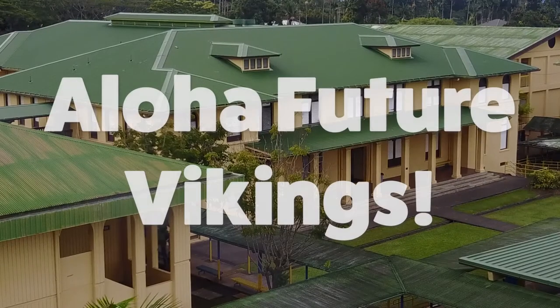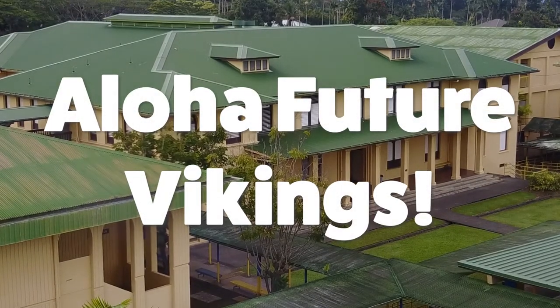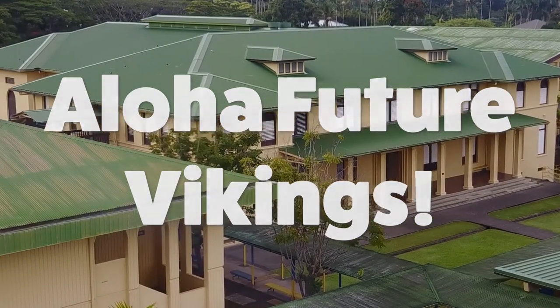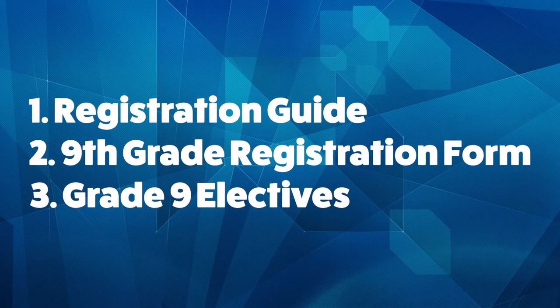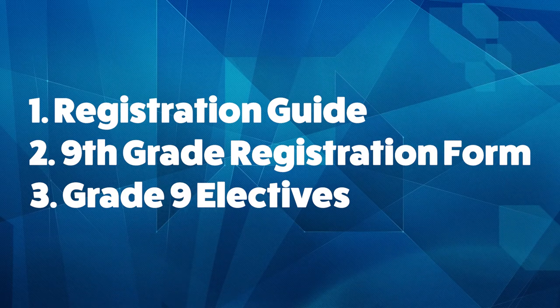Aloha future Vikings! Welcome to Nilo High School, home of the mighty Vikings. In this video, we will go over the graduation requirements and the registration form. Then we will go over the different electives and give you a brief preview of them so that you can make a smart decision.